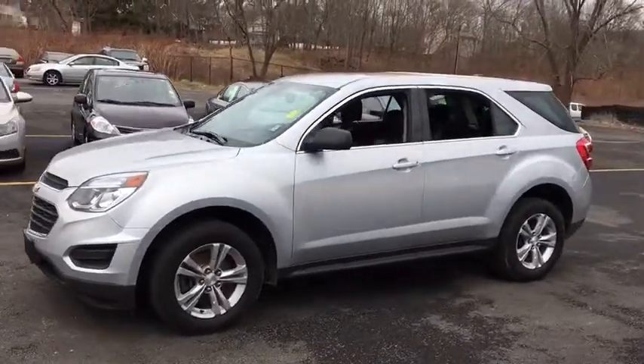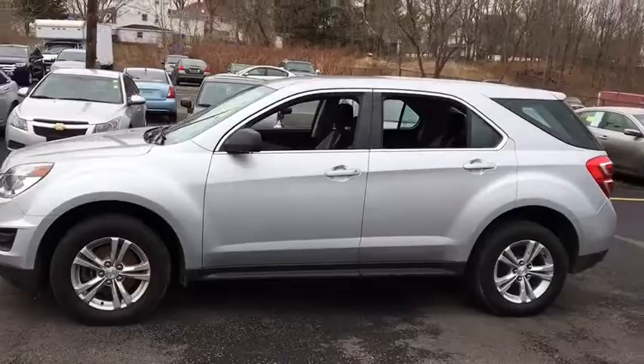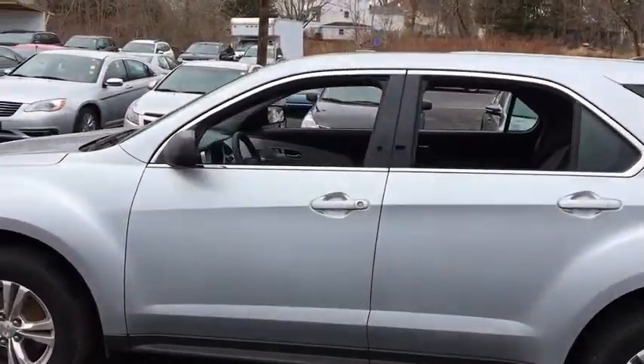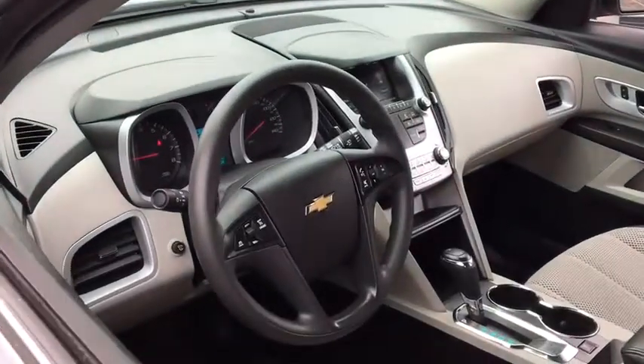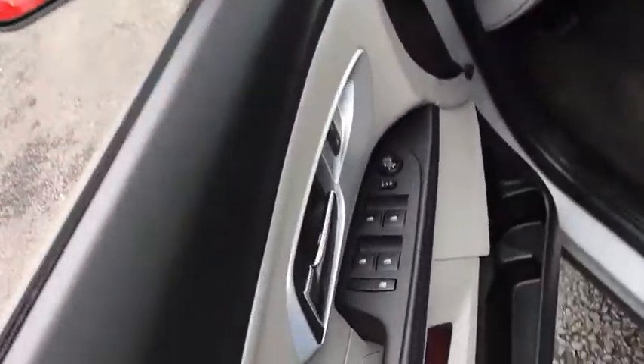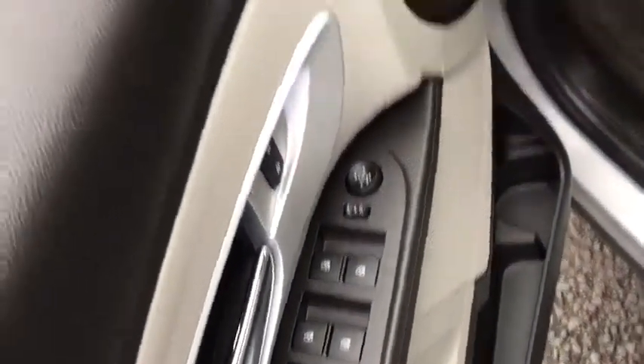Traction control, all-wheel drive, Bluetooth, automatic transmission, cruise control, compass, remote power door locks, power windows, trip computer, tachometer, speed proportional power steering, daytime running lights.